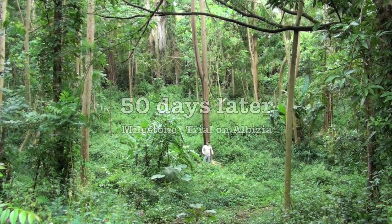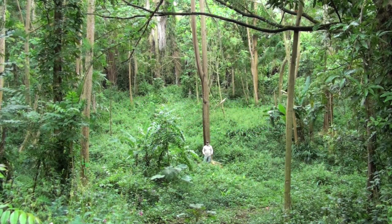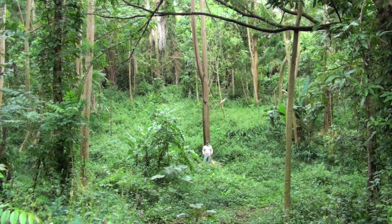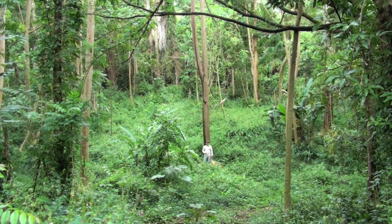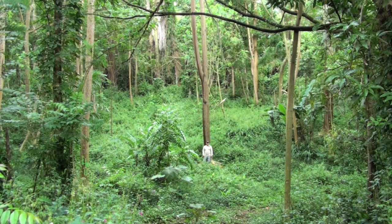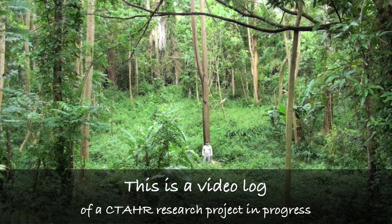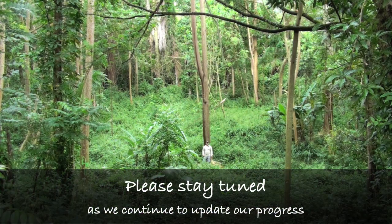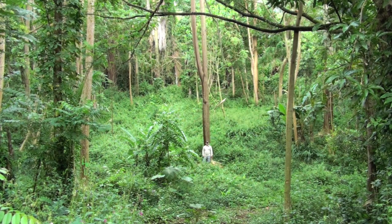We're back at the original site where we administered Milestone to albizia in 8 ml and 4 ml treatment applications of concentrate, and at 50 days after treatment we're still seeing complete canopy defoliation and no signs of recovery. What this tells me is, even though we're not quite ready to say this is a lethal dose, we should consider new experiments to look at lower dose rates — including down to one ml of concentrate — to determine if that is a lethal dose.